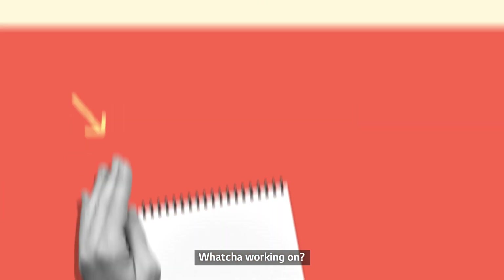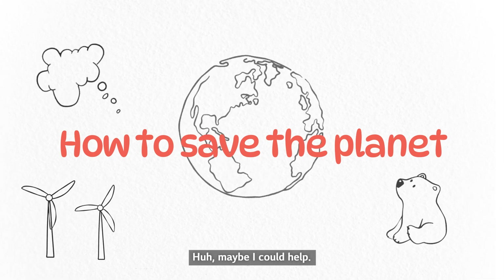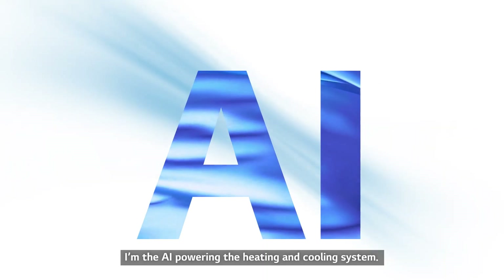Hey, whatcha working on? A paper about how to save the planet. Maybe I could help? Who are you? I'm the AI powering the heating and cooling system.